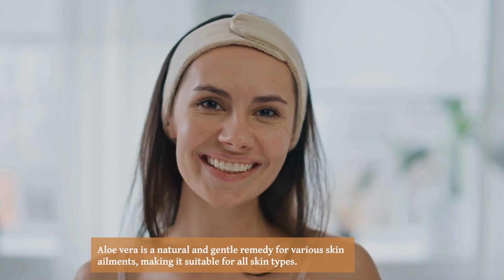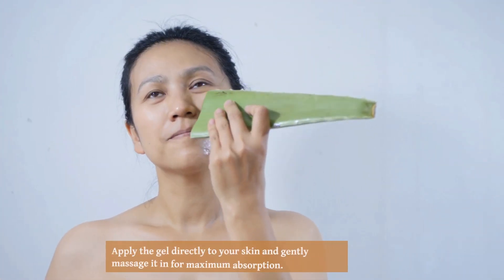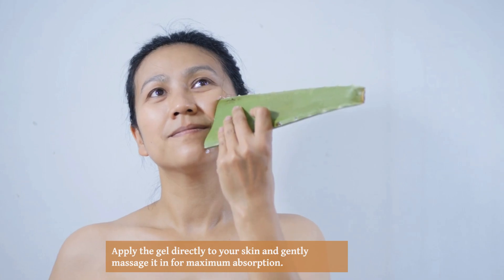To use aloe vera on your skin, simply cut open a leaf of the plant and extract the gel inside. Apply the gel directly to your skin and gently massage it in for maximum absorption.